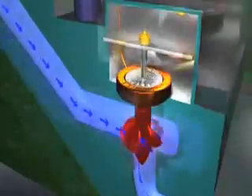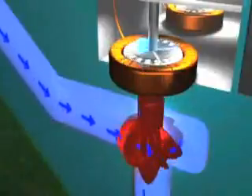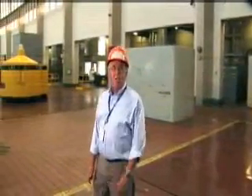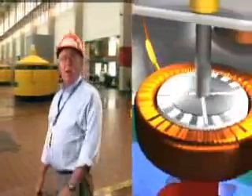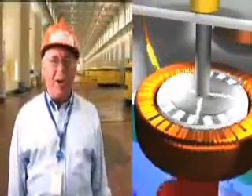The turbine is connected to the generator. Inside the generator is the rotor that is spun by the turbine. Large electromagnets are attached to the rotor, located within coils of copper wire called the stator. As the generator rotor spins the magnets, a flow of electrons is created in the coils of the stator.